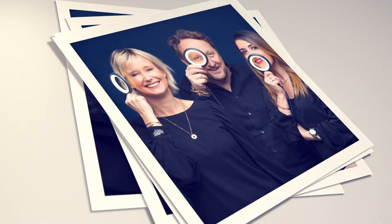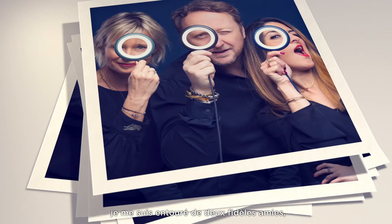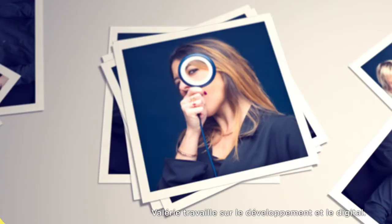To accompany me on this exciting project I've been joined by two great friends who are bringing their professionalism and enthusiasm. Valérie is working on business development and digital while Annie is developing our marketing.